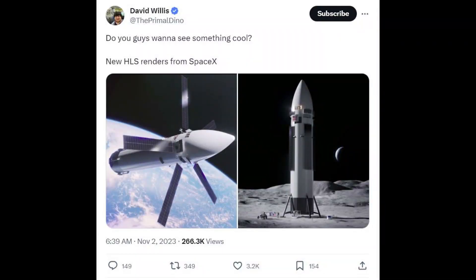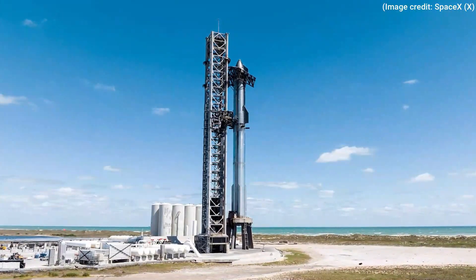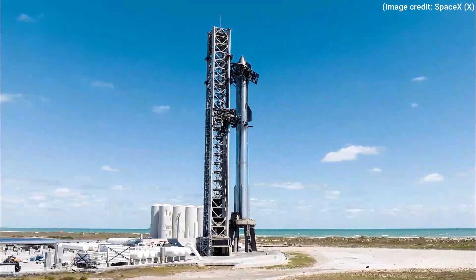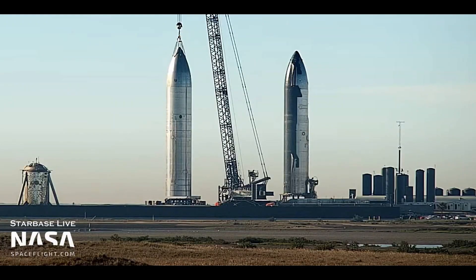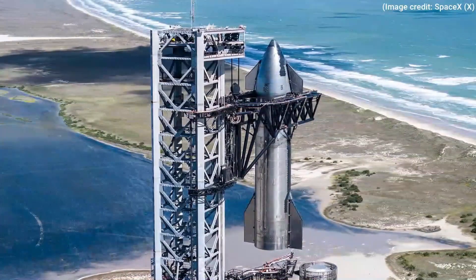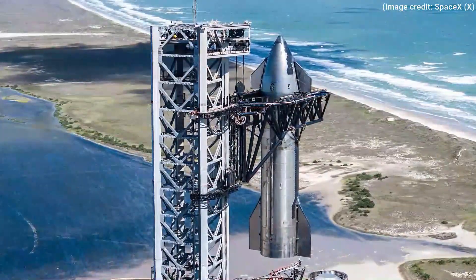It's plausible that these images were created for internal briefings with stakeholders like NASA, but were never publicly released. As for the current status of SpaceX's HLS Starship, limited information has been disclosed by SpaceX and NASA. Some clues can be found at the Starbase production facility, where nose cones labeled HLS have been spotted, likely indicative of internal mock-ups. However, concrete details on the development progress are scarce.